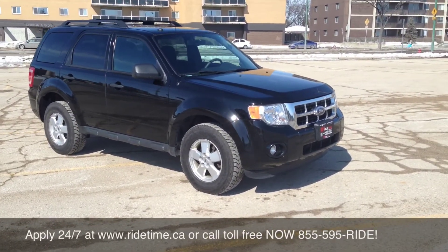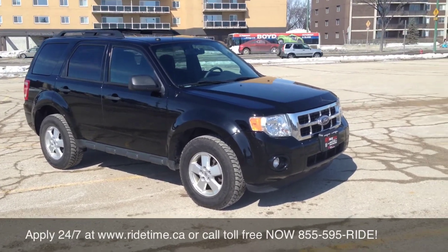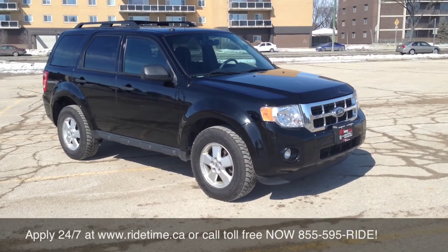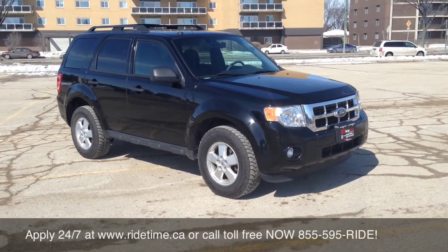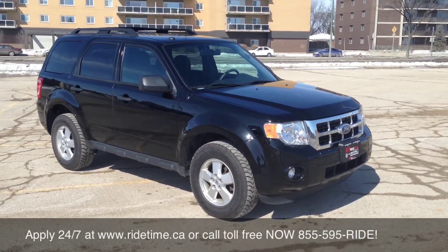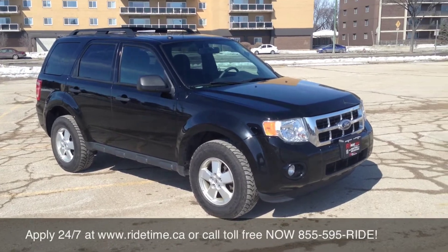Interest rate is starting as low as 0% OAC on all used vehicles. We ship and deliver these beautiful vehicles across the country on qualifying deals. Give us a shout at 1-855-595-RIDE, check our inventory online 24/7 at ridetime.ca — A+ rated with the Better Business Bureau, so you can buy with confidence. Remember, at Ride Time, we're your ticket to ride.